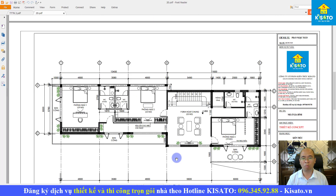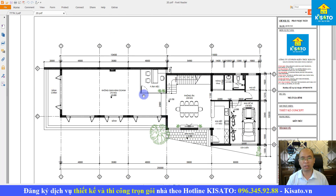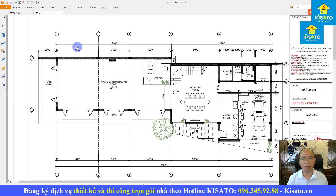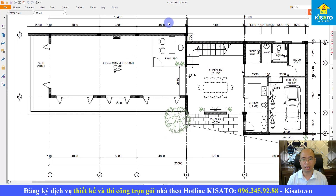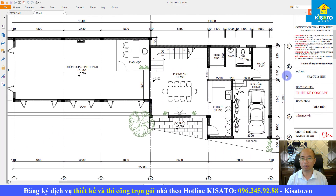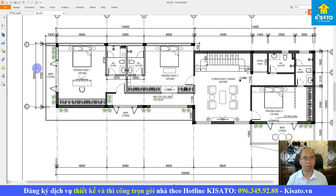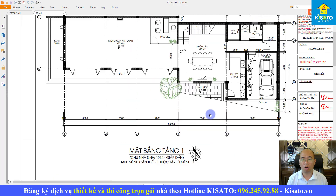Đó là toàn bộ công năng 3 tầng của công trình — vừa kết hợp kinh doanh vừa để ở trên một khổ đất khá phức tạp. Chúng tôi đã xử lý để tận dụng tối đa khổ đất, giúp mặt bằng vừa đẹp vừa đầy đủ như gia đình mong muốn. Kích thước công trình: phần kinh doanh cao 13.4m, phần ở cao 11.6m, chiều sâu khoảng 25m, chiều ngang 10m, mặt tiền đằng trước 6m chưa kể bàn công.